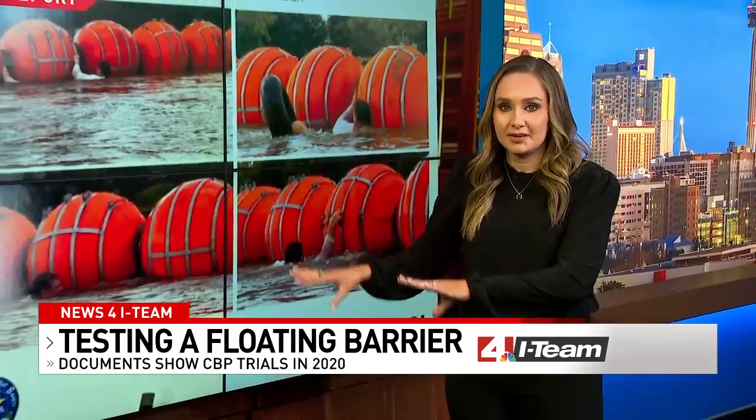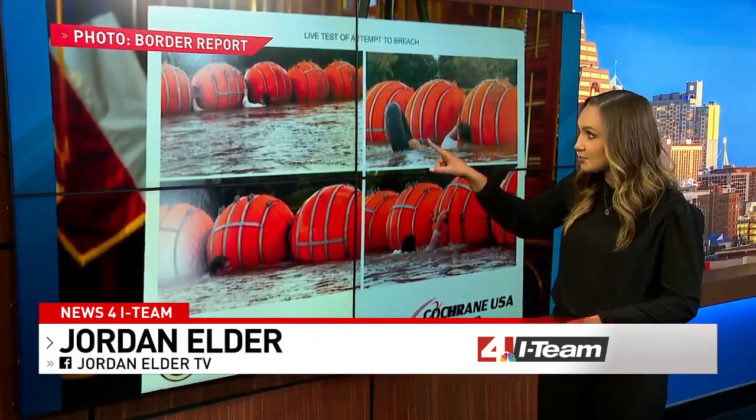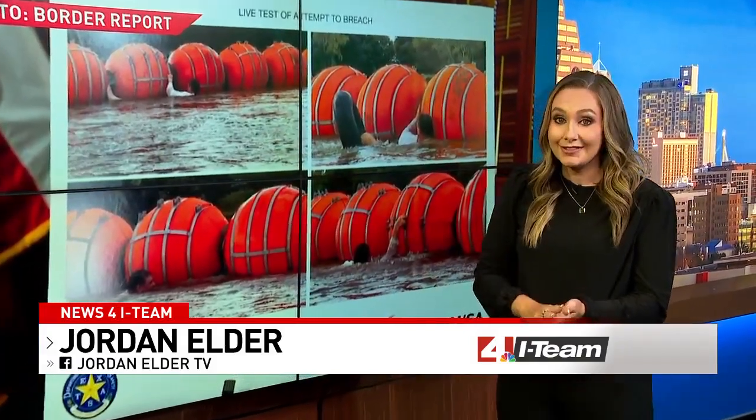We know from images released when the buoys were announced that Texas did tests of the buoys too, as seen in these pictures. The I-Team has requested all of the documents and photos that go along with these trials and will bring that information as soon as it's received. For the News 4 I-Team, I'm Jordan Elder.